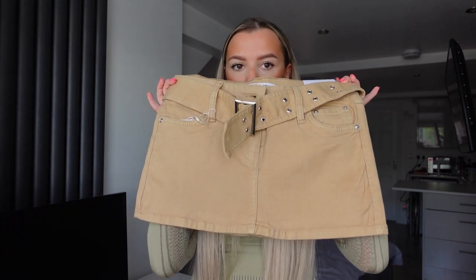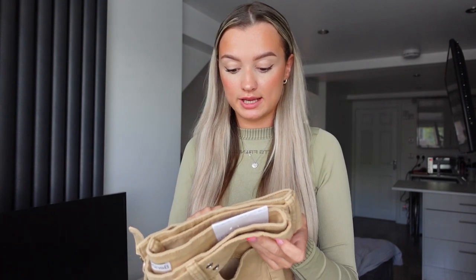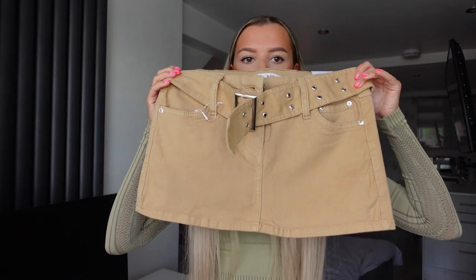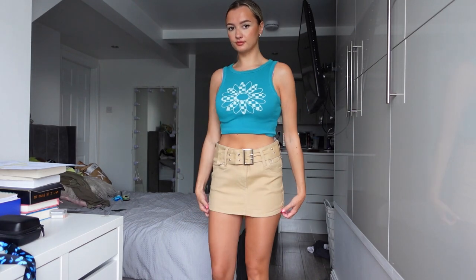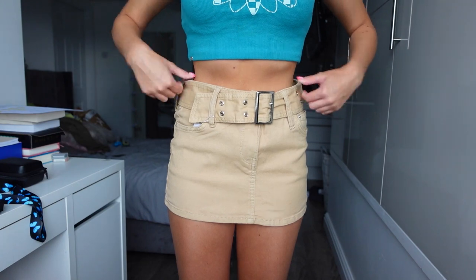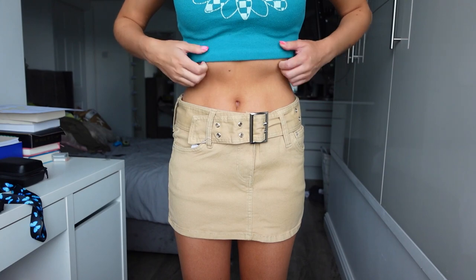The next skirt is the camel one — this is actually the original skirt I saw on TikTok that made me think I've literally got to get that for holiday. This is probably my favorite out of all of them. I feel like camel-toned things look so good with a tan — like when you wear beige, camel-colored things and you're darker than that color, it just looks so good. I'm really excited to wear this in Ibiza next week.